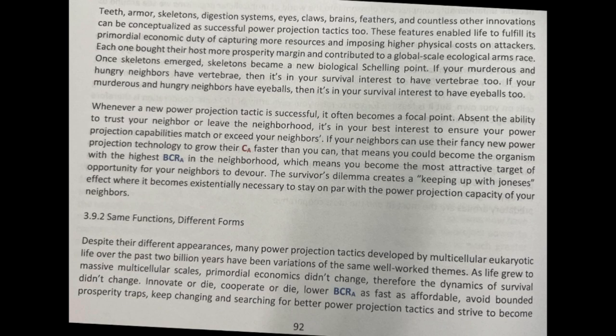Whenever a new power projection tactic is successful, it often becomes a focal point. Absent the ability to trust your neighbor or leave the neighborhood, it's in your best interest to ensure your power projection capabilities match or exceed your neighbors. If your neighbors can use their fancy new power projection technology to grow their CA faster than you can, that means you could become the organism with the highest BCRA in the neighborhood — the most attractive target. The survivor's dilemma creates a keeping-up-with-the-Joneses effect, where it becomes existentially necessary to stay on par with the power projection capacity of your neighbors.